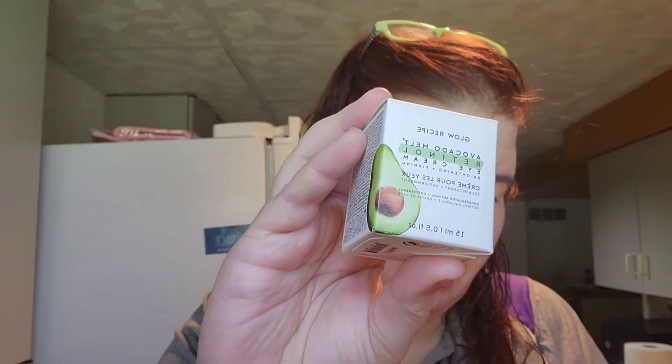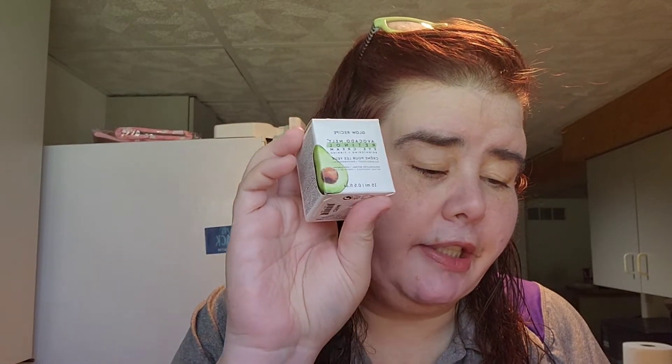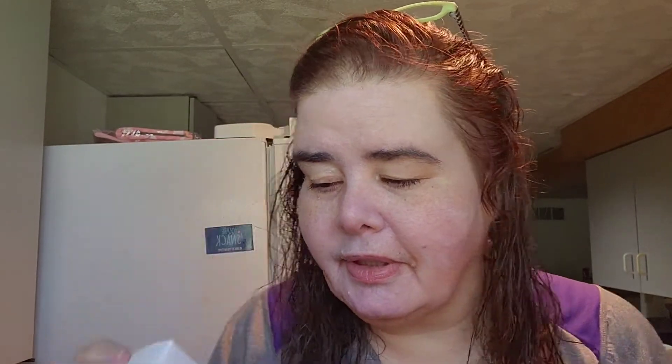Glow Recipe Avocado Melt Retinol Eye Cream. I just finished an eye cream. This is worth $42. Reignite your sparkle in your eyes with a gentle but powerful eye cream formulated with avocado, encapsulated retinol, coffee berry — I never heard of that — and neocinamide. Long lasting active release to help moisturize, brighten, fight fine lines, and de-puff. Very happy, and this is pretty darn heavy — 15 mils.